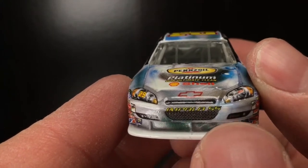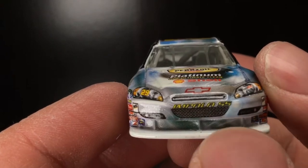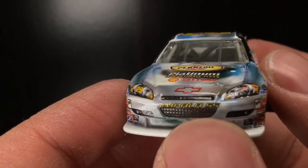It's got the red bow tie there. Check that out — Yellow Impala SS. Love that. That is beautiful. Got the 29 right there. Got RCR.